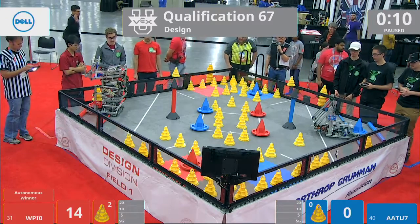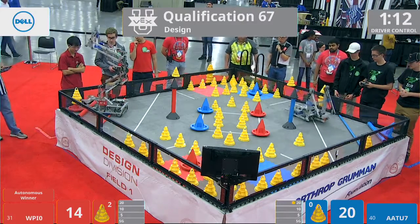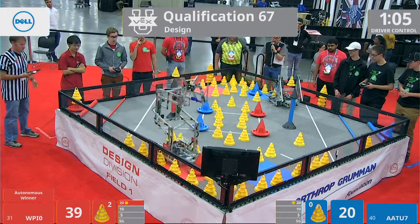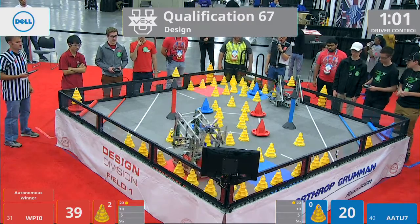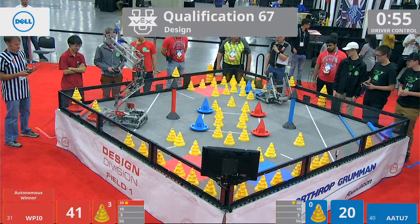Red takes the autonomous bonus. And AATU drops their mobile goal to the 20, as well as WPI. You see a very interesting mechanism on the WPI robot — they have a center set of wheels that wobbles. It actually drops down to help them stay in contact with the ground as they climb over the 10-point and 20-point poles.